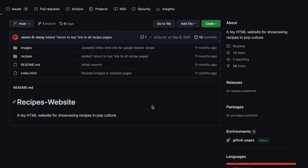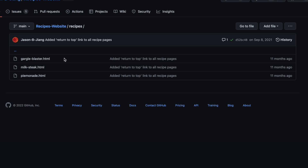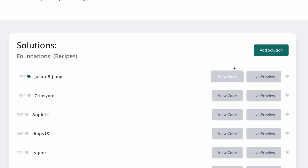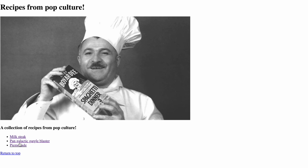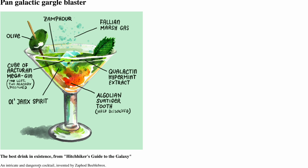The second part of the social component is being able to see other people's code. There are checkpoints throughout the course where you have to build something based on what you've just learned — for example, the very first HTML project is building a recipe site. Once you finish it, you can see other people's code that they've uploaded, and click to see the actual output and what their website looks like. This is really useful because it shows how others are solving the same problem, and sometimes people have gone above and beyond and added functionality that wasn't required, which might pique your interest to do the same.